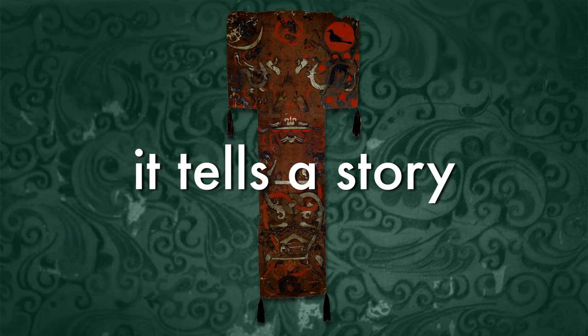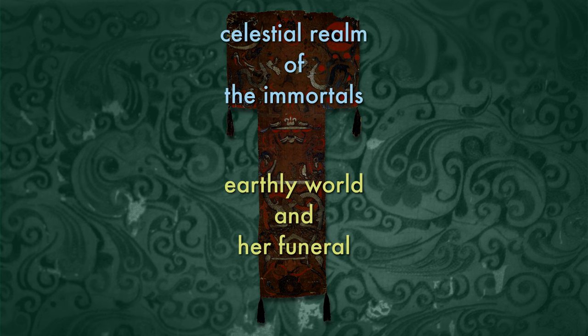The painting depicts a narrative, which means it tells a story. The narrative is organized vertically, from bottom to top, in sections. The main character is Lady Dai, and the painting shows her journey from the earthly world and her funeral to the celestial world of the immortals above.